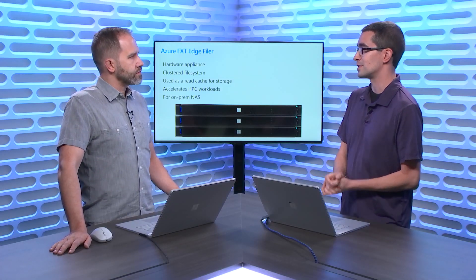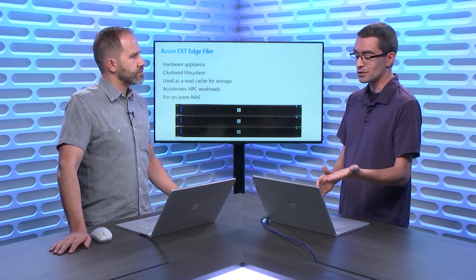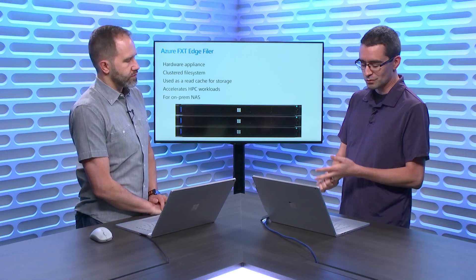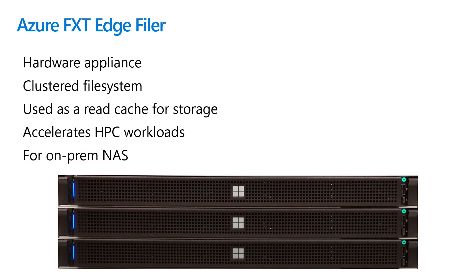We were part of the Avere acquisition, which means we had this hardware and were acquired by Microsoft, specifically in the Azure environment. It is, first of all, a hardware appliance, and it's a clustered file system. We have multiple hardware items working together as if it's one system. You can see here on the slide we have three nodes in that clustered file system, and we use this as a read cache for storage.